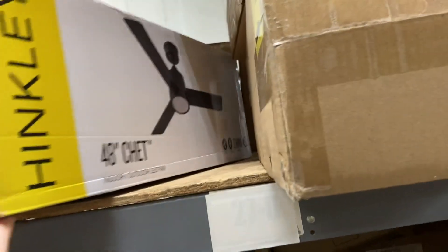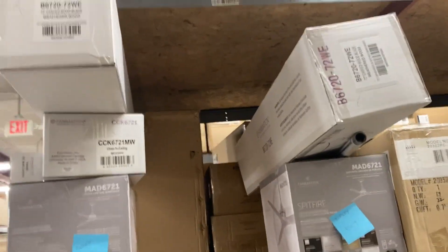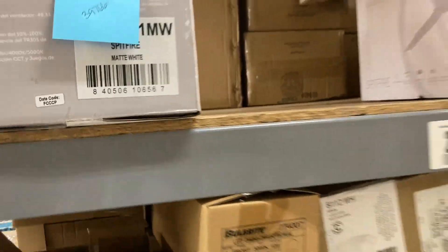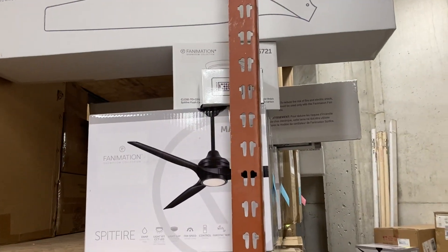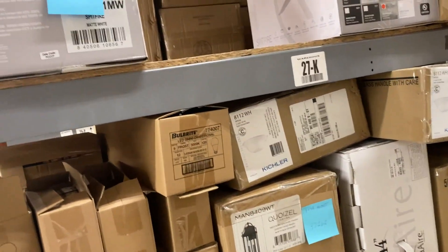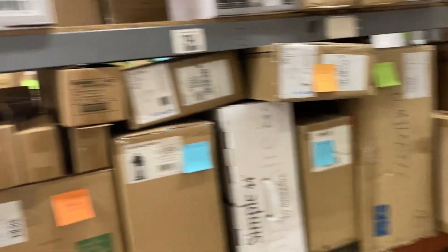This Hinkley chat fan is also in this aisle. Over here we have a 72-inch weathered wood Fanimation Spitfire — with a matte white motor, which is a very interesting combo — and a close-to-ceiling kit. What is happening? A 72-inch fan with a close-to-ceiling kit and matte gray motor with weathered wood blades — that's a really weird combo.